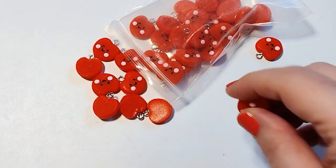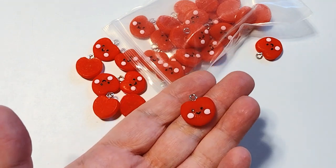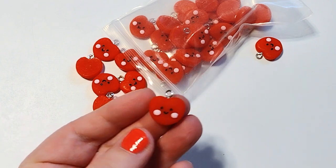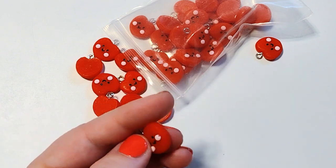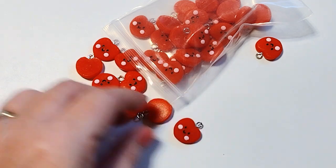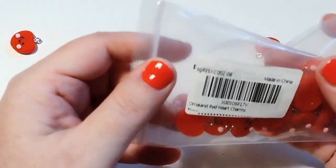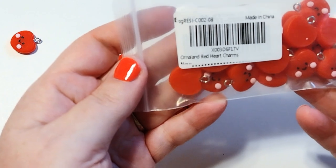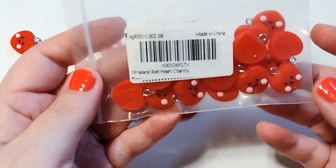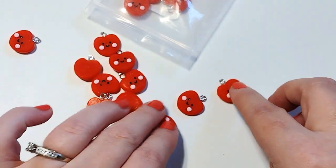First up I have these adorable little charms. I got these on Amazon and I will put the link in the description below if these are still available. When I ordered them there were only like two sets left. I have not found them anywhere else, but you get I think 30 in a bag for like $10. They were a little more expensive than I typically pay for this type of charm, but they're so cute and I couldn't find them anywhere else, so I went ahead and grabbed them. They're going to be so cute for Valentine's Day.